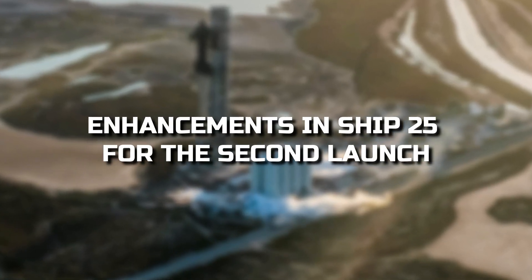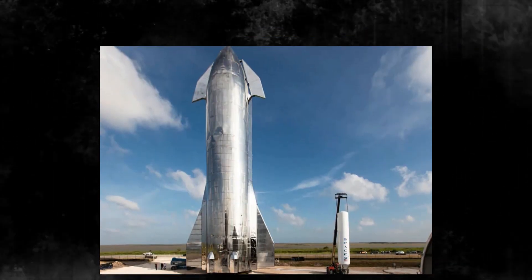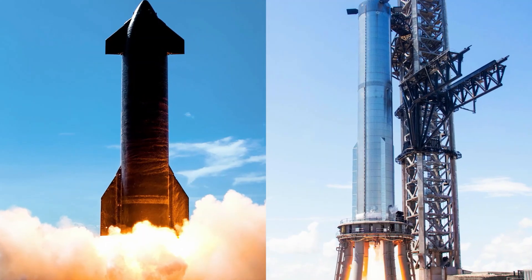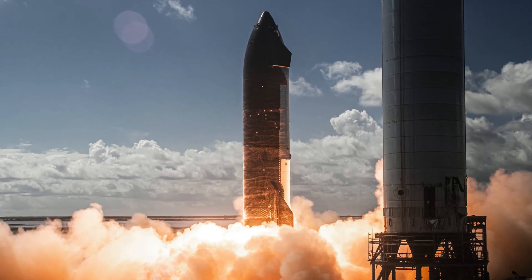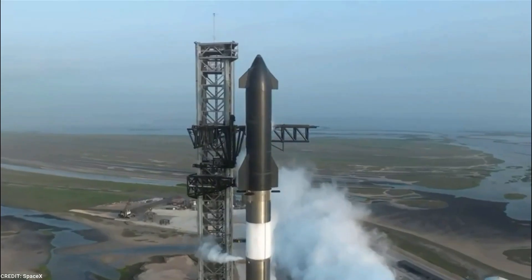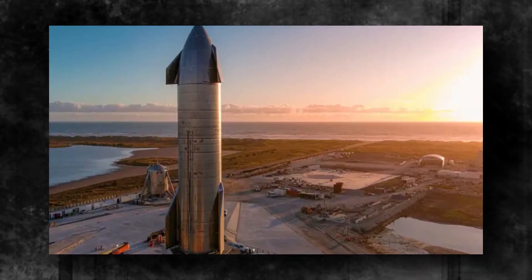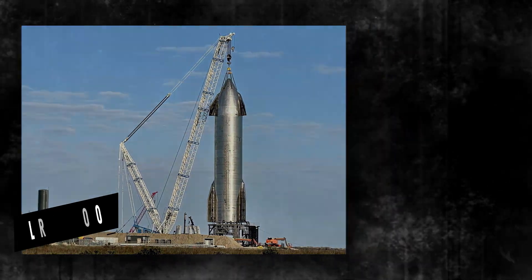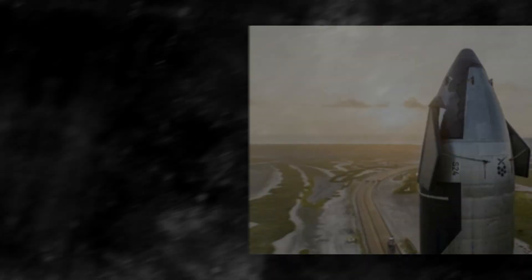SpaceX's journey towards perfection has been driven by their willingness to learn and adapt from each test flight. Valuable insights gained during the previous test flight shaped the improvements made to Ship 25, the vehicle designed for the upcoming second launch. To enhance overall performance and reliability, SpaceX made specific adjustments to the interior tank structure, engine shielding, and other critical elements. Notably, SpaceX employed the LR-11000 crane securely attached to the nose cone to provide vital support and stability to the tanks.